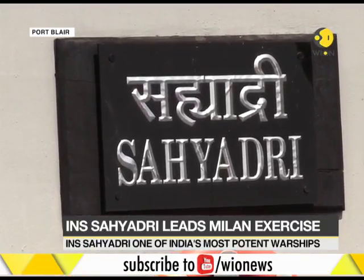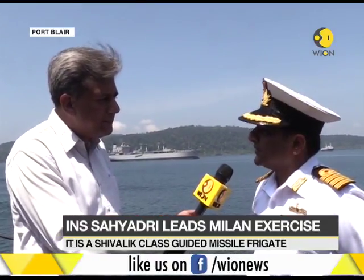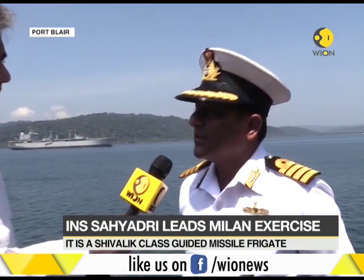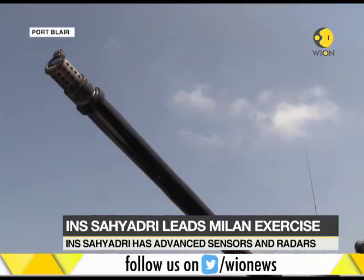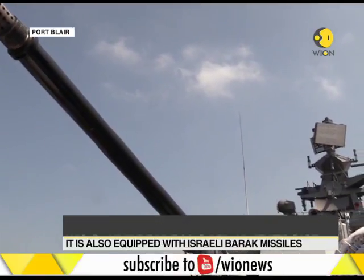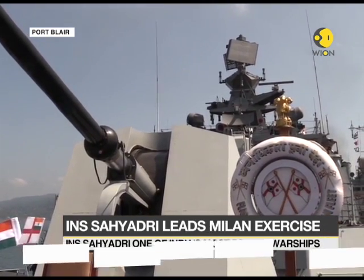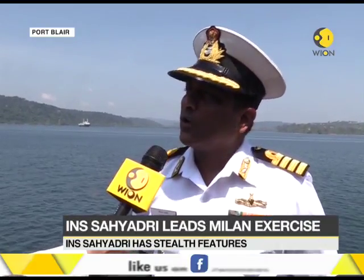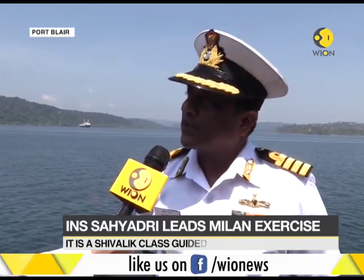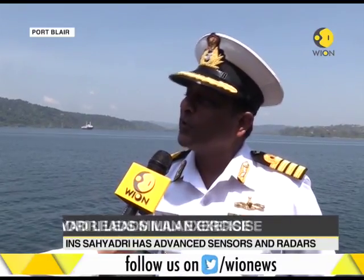Also, for the benefit of our viewers, just explain the manner in which a stealth warship like Sahyadri manages to dodge the enemy. As the term specifies, stealth means that you are able to hide yourself. Any warship can be detected in three manners: one is by the acoustic signature, second is by the heat signature, and lastly by the radar signature. On all these three fronts — with respect to the design, the way machinery is fitted on board, and the way the acoustic signature has been reduced — it is difficult for an adversary to pick us up so easily. That's why it's a stealth frigate, and one of only three of its kind in the Navy.